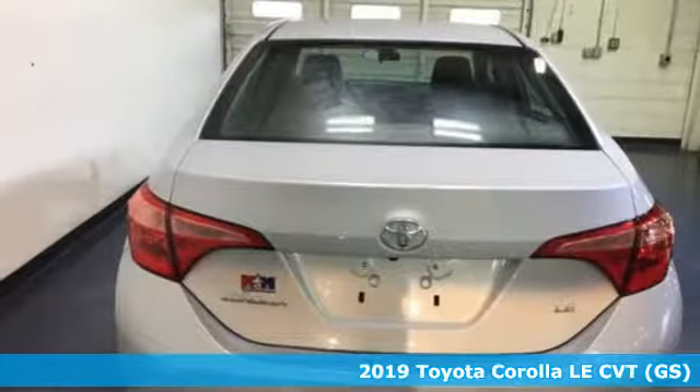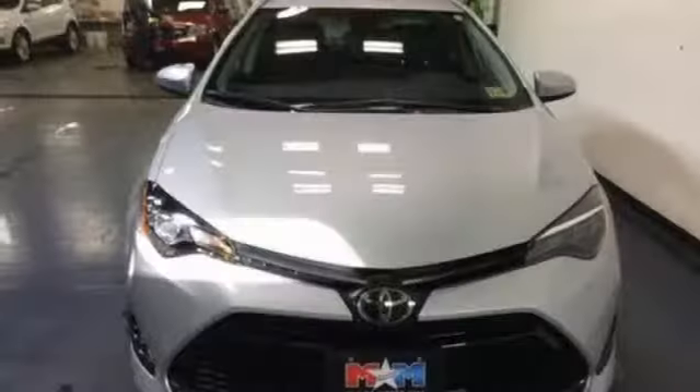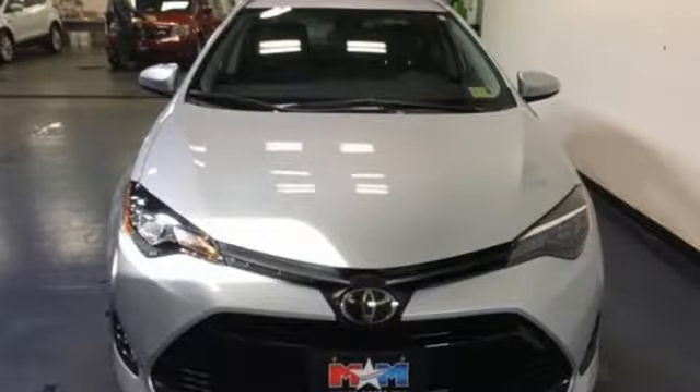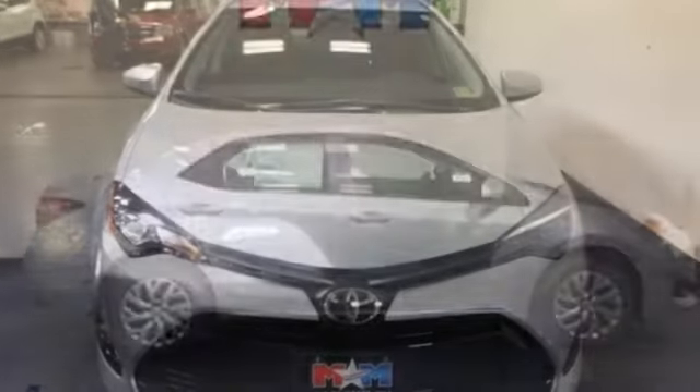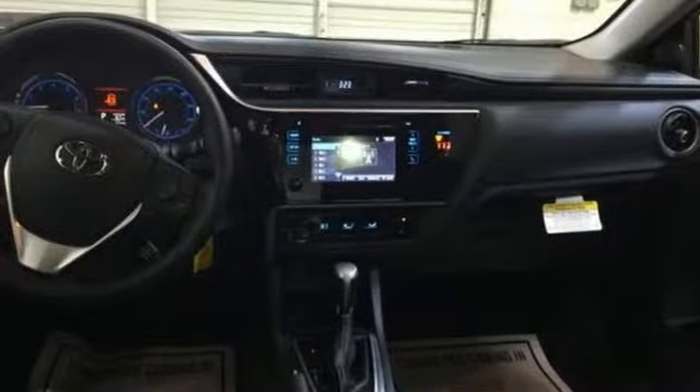It comes nicely equipped with features you'll love: Bluetooth streaming audio, power heated mirrors, manual tilting steering column, Bluetooth, manual telescoping steering column, inline four-cylinder engine, gas pressurized shocks, and continuously variable automatic transmission.